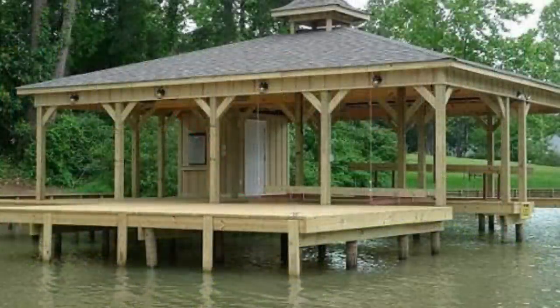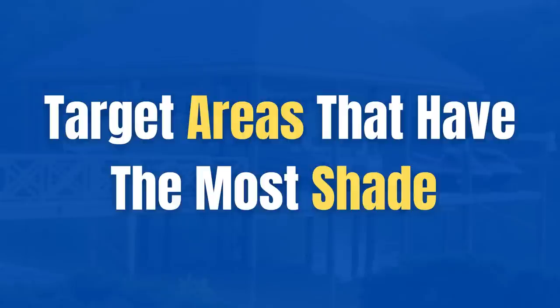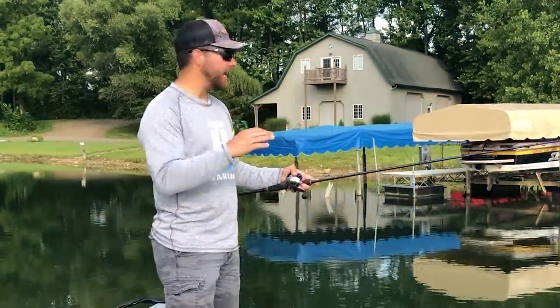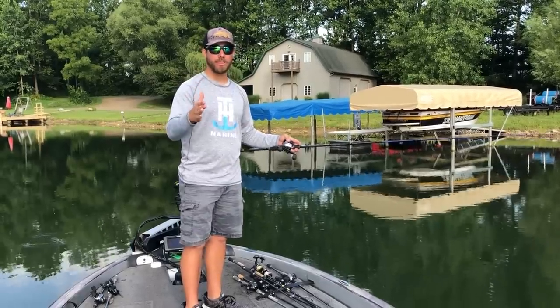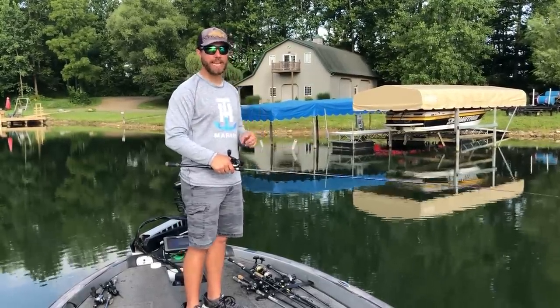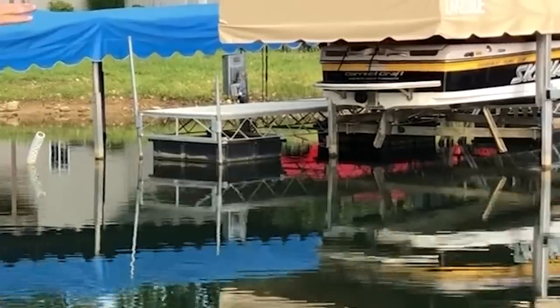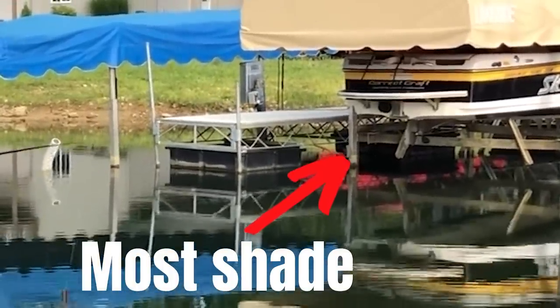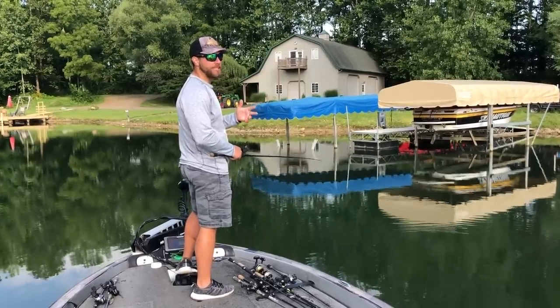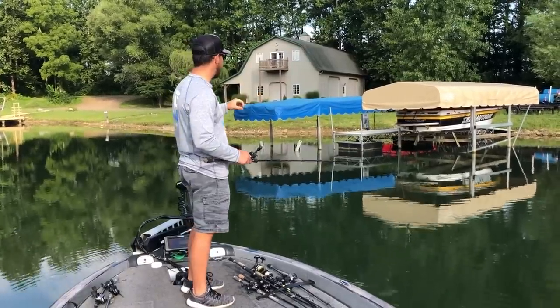The higher up a dock platform is, the more sunlight gets in and the worse it can actually fish. Shade is probably the number one thing I look for when fishing a dock. The shadiest portion — whether way up underneath the dock or where a boat meets the dock — is typically where that bass is going to be. Right now it's morning and you can see where the shadiest portion of this dock is.